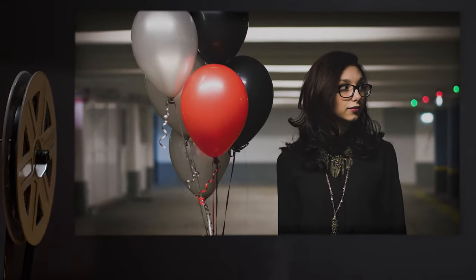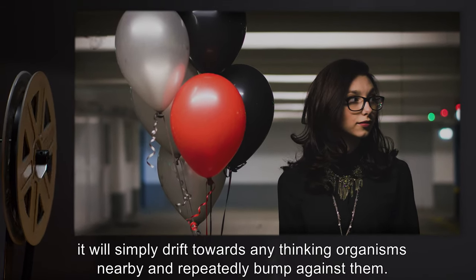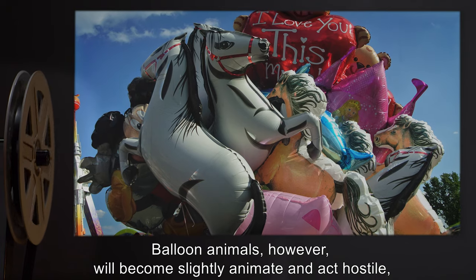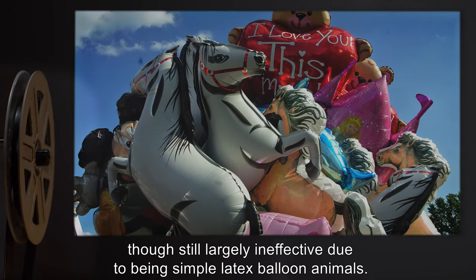If placed in a balloon, SCP-681 will simply drift towards any thinking organisms nearby and repeatedly bump against them. Balloon animals, however, will become slightly animate and act hostile, though still largely ineffective due to being simple latex balloon animals.